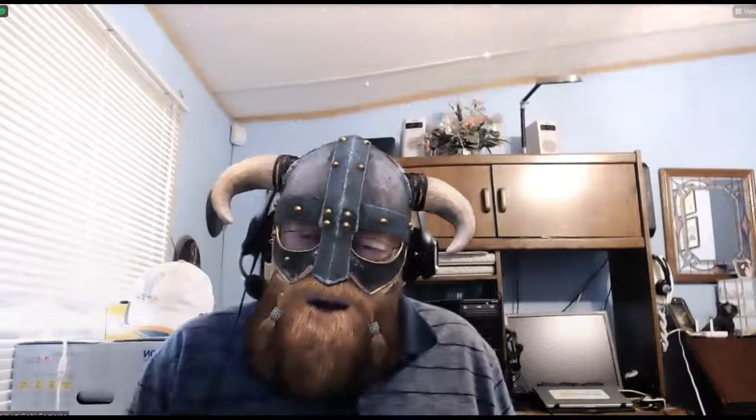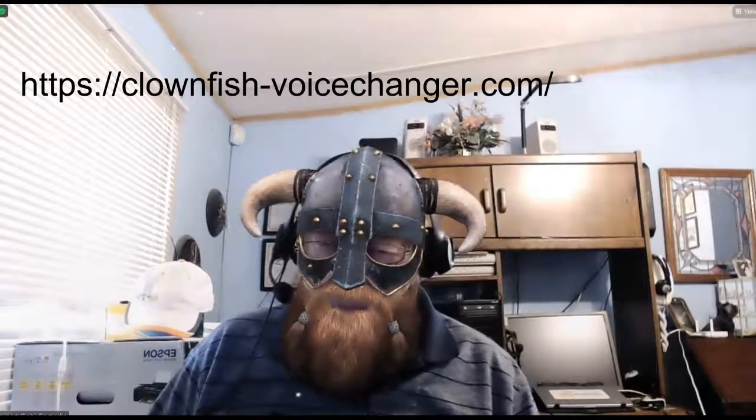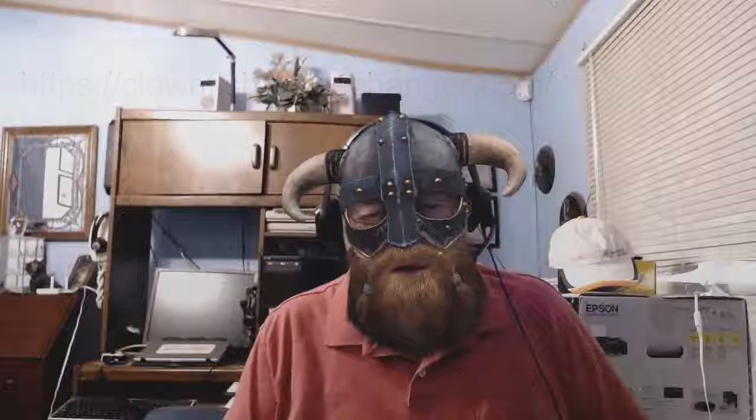By changing our appearance, we can also change our voice. We can change our voice using something called Cloudfish Voice Changer. Cloudfish is very easy to get — just download it from the website listed above. Sometimes you have to take charge, and you can't do that by being a little weasel. Sometimes you just want to be like a little balloon and fly up into the sky and have some fun.